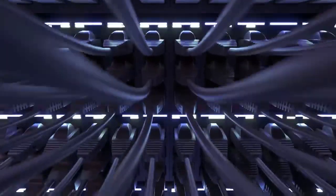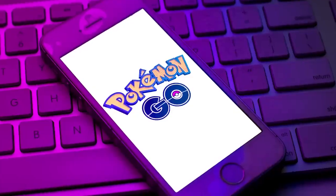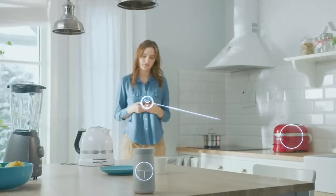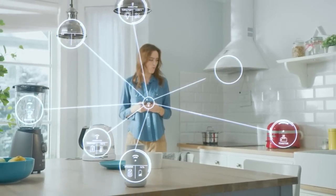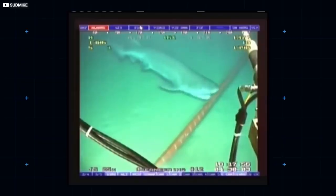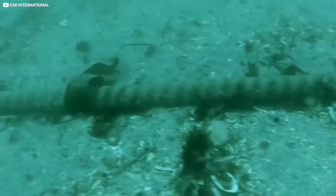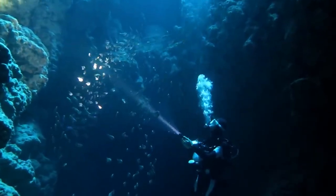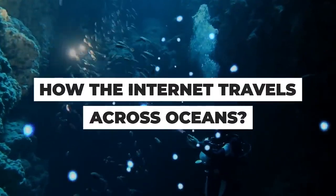99% of all internet traffic — from this video, to your Pokemon Go account, to your family WhatsApp group — runs on a hidden network of undersea cables. Why should you care? Because modern life is increasingly dependent on those slinky sub-aquatic wires, and they get attacked by sharks from time to time. How do they work? What's the future for them? Join us today as we plunge the depths and ask how the internet travels across oceans.